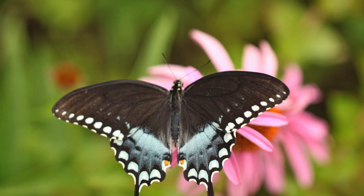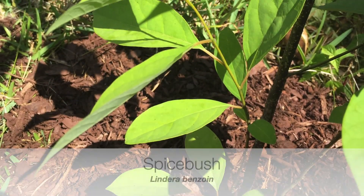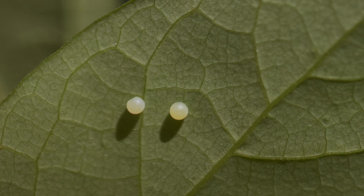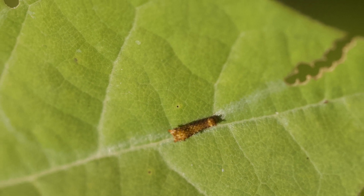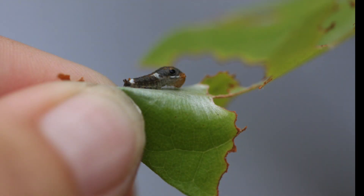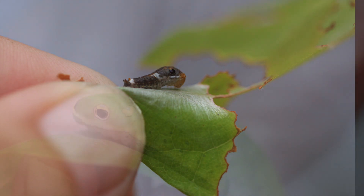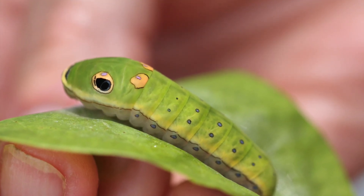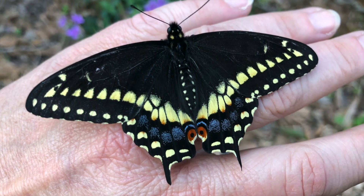The next is the spice bush swallowtail. Plants in the laurel family are its host, but we're going to focus on the spice bush. It lays its tiny white eggs underneath the leaves, and when the caterpillar emerges it makes a very interesting cut in the leaf. You can see where it's got a jagged cut, and the leaf curls back around the caterpillar and completely hides it — so it's one of its survival mechanisms. Look how it changes as it matures — it almost ends up looking like a cartoon character!